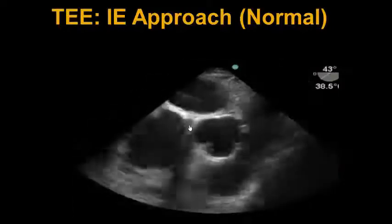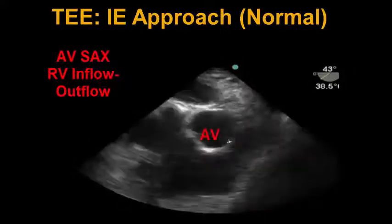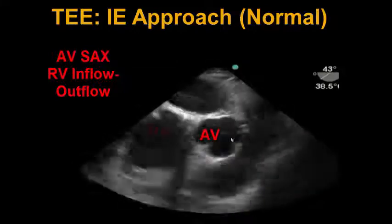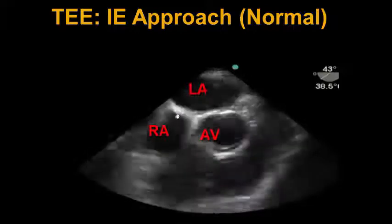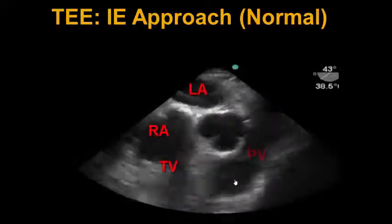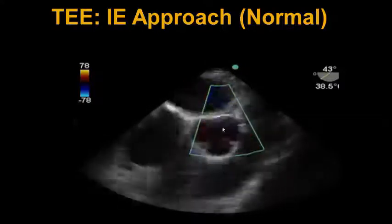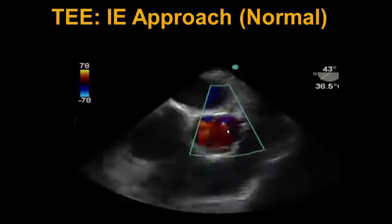Next up is the mid-esophageal aortic valve short axis, also called the mid-esophageal right ventricular inflow-outflow view at 30 to 60 degrees. We see the aortic valve in the center, the right atrium, left atrium, intra-atrial septum, tricuspid valve, RVOT wrapping around, and the pulmonic valve in view. We put color across the aortic valve and might see some trace central AI that was seen in other views.